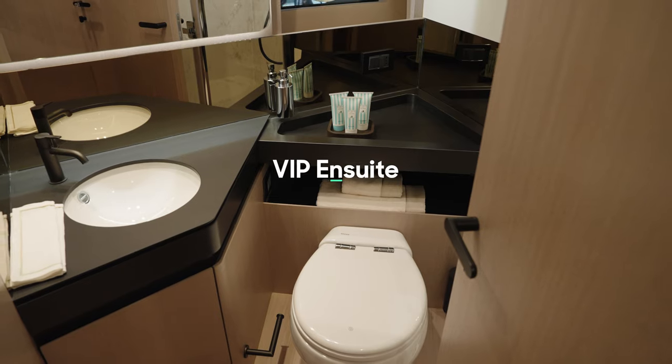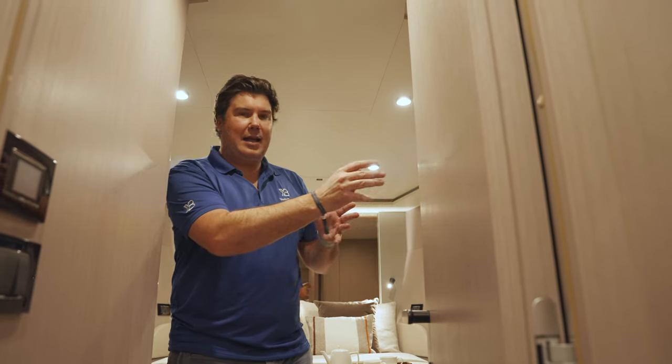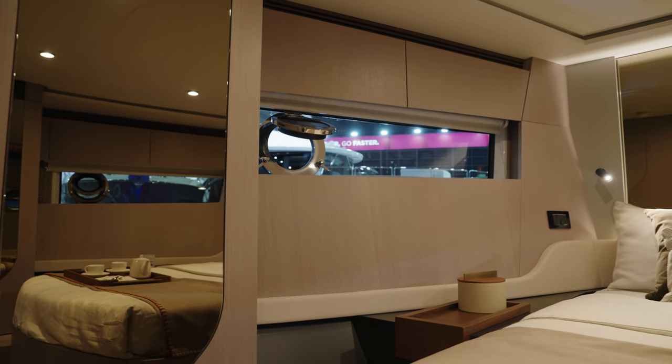And this cabin has a private ensuite that no other cabins have access to. It's not enormous — it's tucked in the corner — but the geometry is very clever and it is a nice private space for your guests to use.